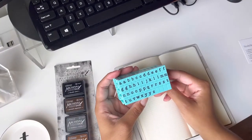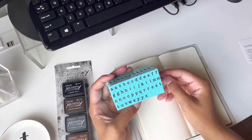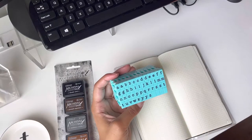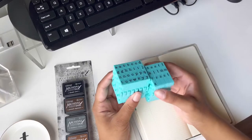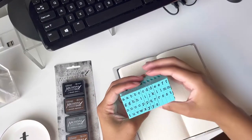This is the clickable stamp set from Recollections, and it was about — I forgot exactly how much — but it was 50% off at Michael's. So I think I'm just going to do...